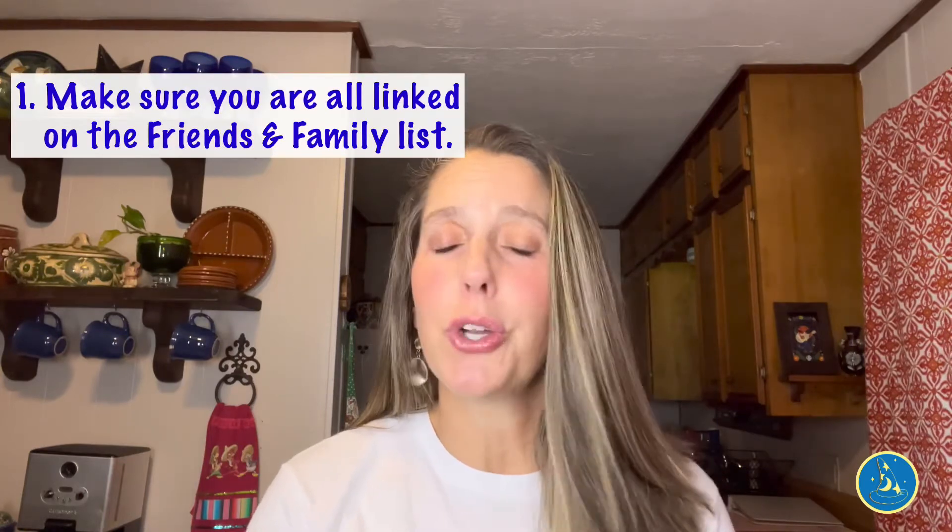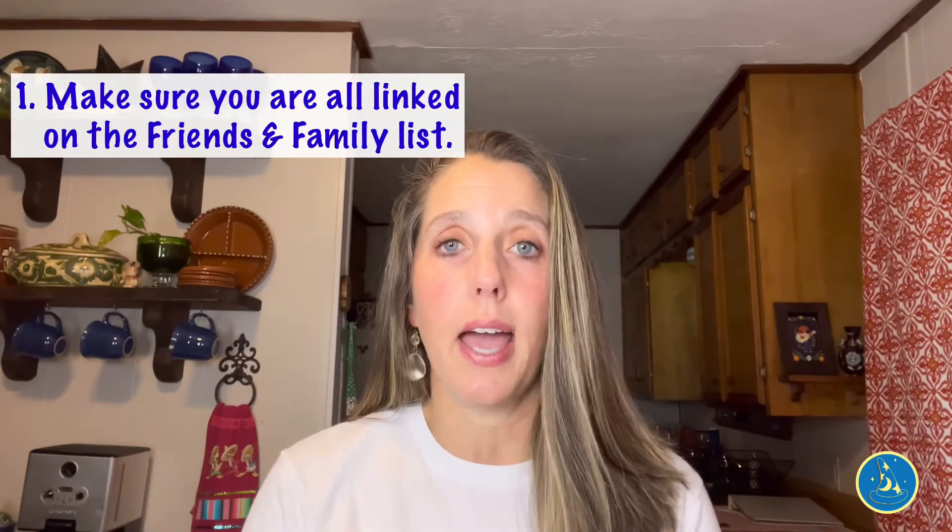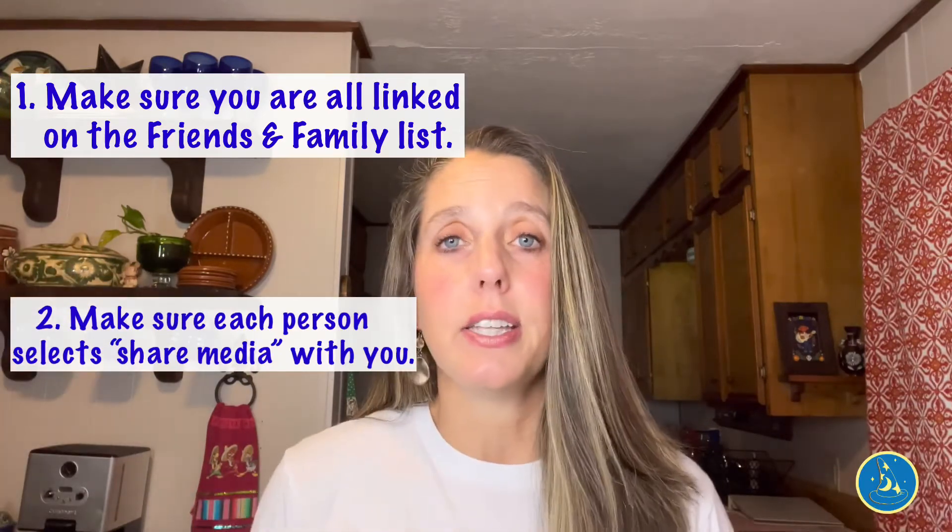A few things to note about the Memory Maker. If you are in the military and using military discounts for your trip, you do get a discount on the Memory Maker, but you have to buy it at one of the ticket booths at one of the parks and show your military ID. If you are going with a big party, only one person needs to purchase the Memory Maker — you can all pitch in and link it to one account. You can all link together in the Family and Friends list, and everything will be linked to the one head account so you can see all pictures no matter who is where in whatever park for the entire trip.